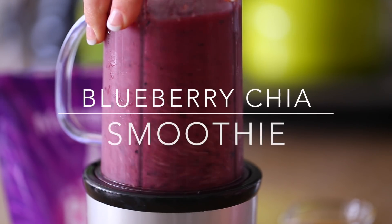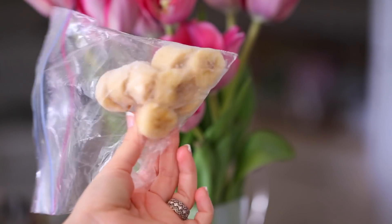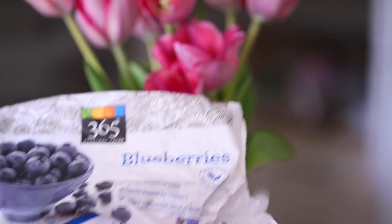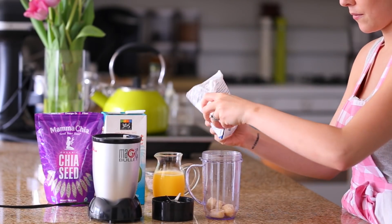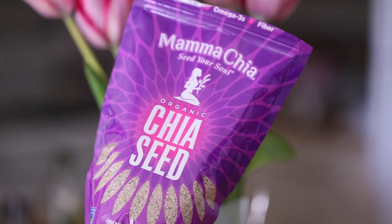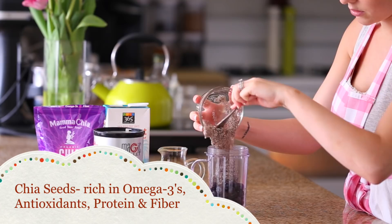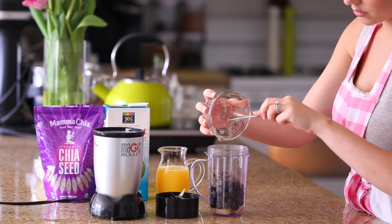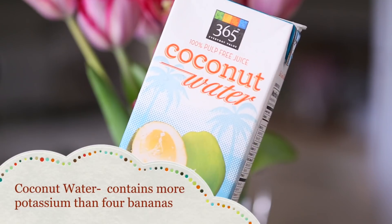This is my blueberry chia smoothie that I like to make on most mornings. You'll need some bananas — I peel them and freeze them, which gives it sweetness — and lots of blueberries, which are excellent for your skin and overall health due to their antioxidants. Next I add chia seeds: they have eight times more omega-3s than salmon, 25% more fiber than flax seeds, and 30% more antioxidants than blueberries. I hydrate them with a little water so they get a gel-like feel, then add coconut water, which has tons of electrolytes and four times more potassium than bananas.